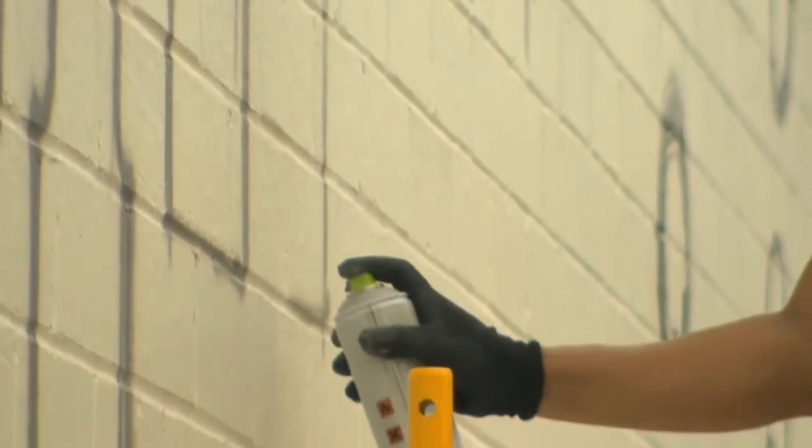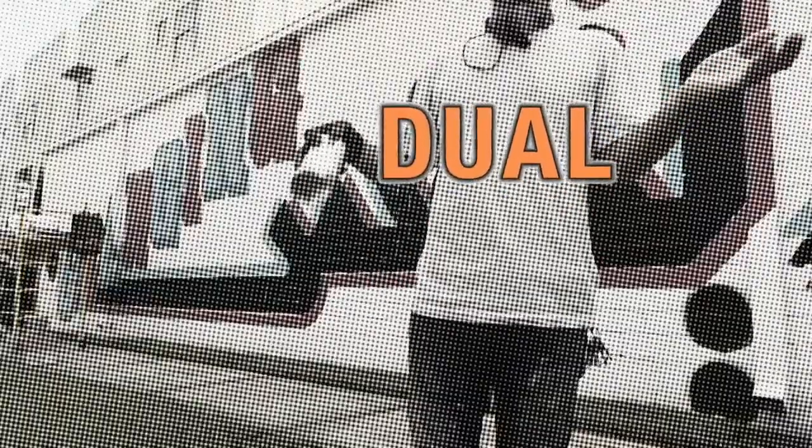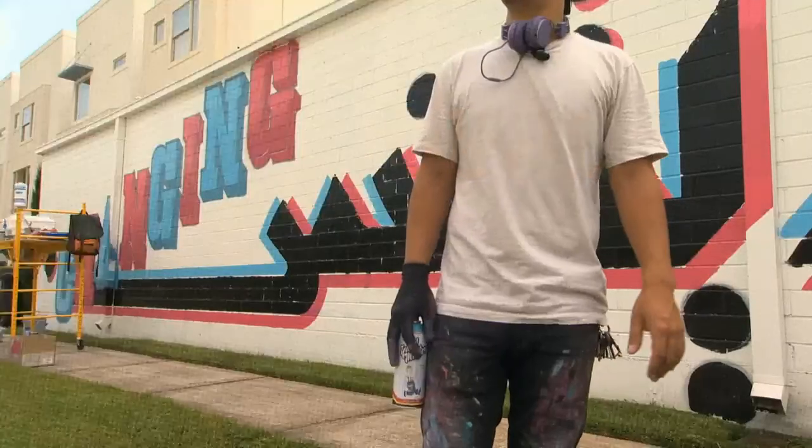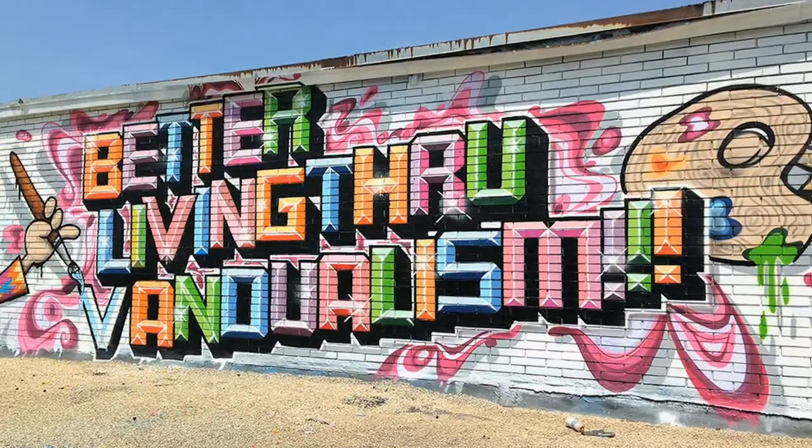I was able to take typography and fonts and enlarge them and use them and bend them and twist them around and create new letters from those original shapes. So it's definitely a big base of my graffiti and street art.